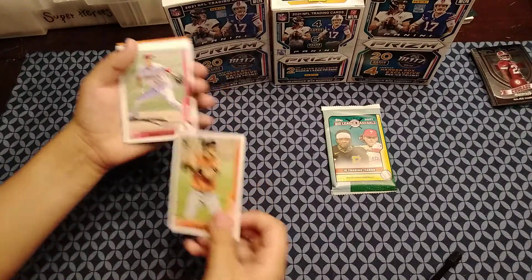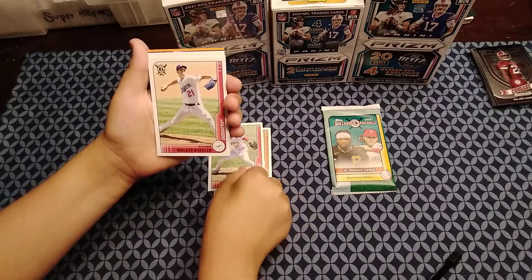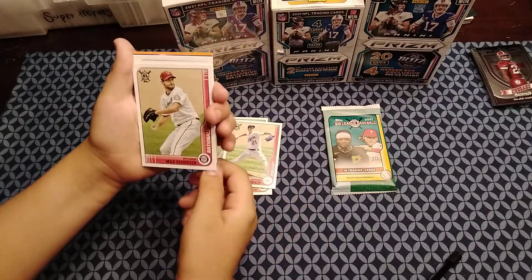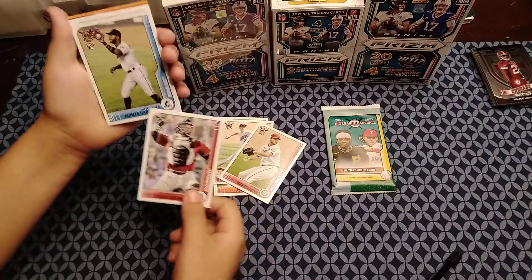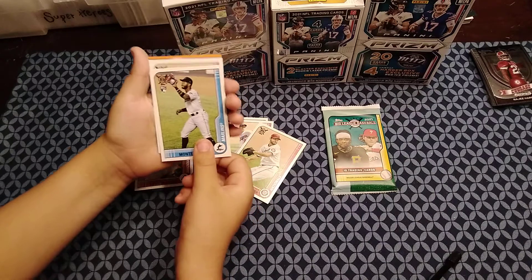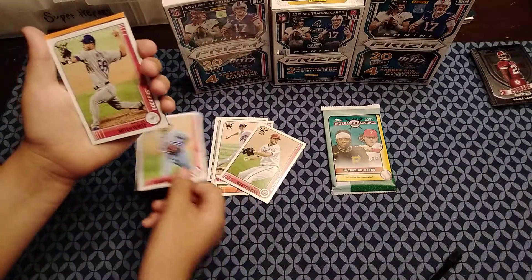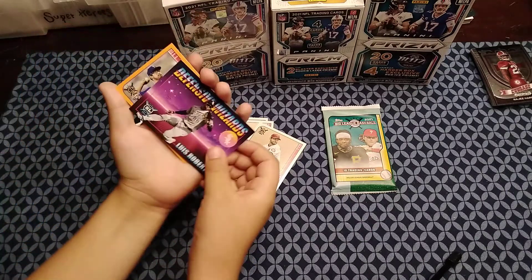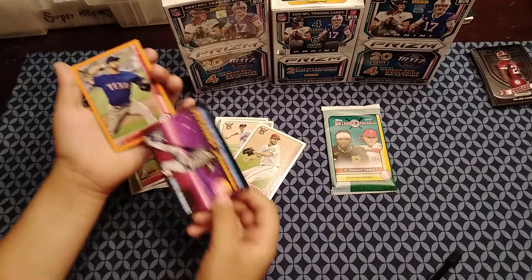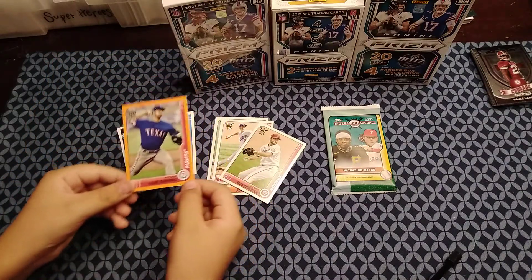We have Austin Hayes, Shohei Ohtani, Walker Buehler, Max Scherzer, rookie Dalton Varsho, rookie Monte Harrison, Anderson Tejada, Mitch White. Then we have a Defensive Wizards card — Luis Robert. And then an orange rookie — Dane Dunning. Rookie card too.